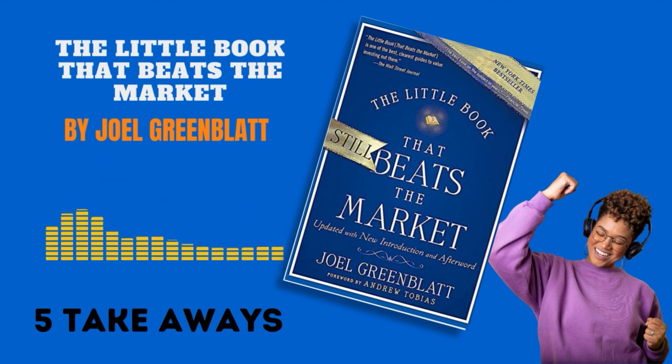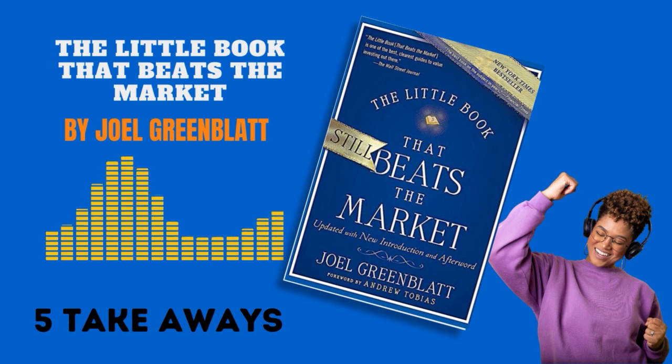Number two: value investing. Grimblatt emphasizes the principles of value investing — buying good companies at bargain prices. He shows that investing in high-quality businesses at low prices can yield excellent long-term results.